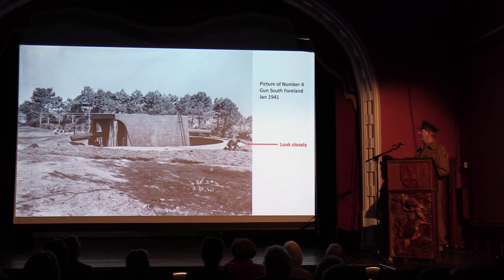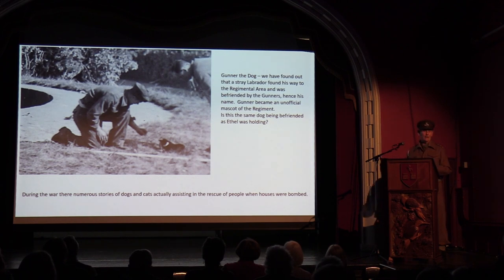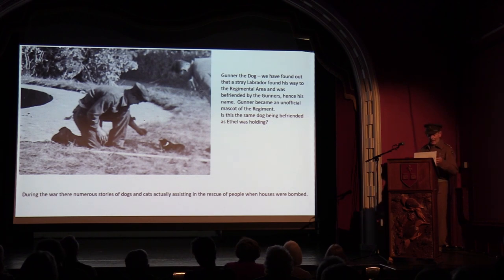Last year, the National Trust were lucky enough to purchase 25 glass negatives of astounding quality. One of our volunteers spent many hours extracting electronic prints from the glass negatives. One picture is actually number four gun at South Forland, and there's a little detail showing two soldiers — and what appears to be a dog. We do know that a stray black Labrador found his way onto the gun site, was befriended by the gunners, and was given the name 'Gunner.' He became the unofficial mascot of the regiment. We believe the dog Ethel is holding in her picture is the same dog.